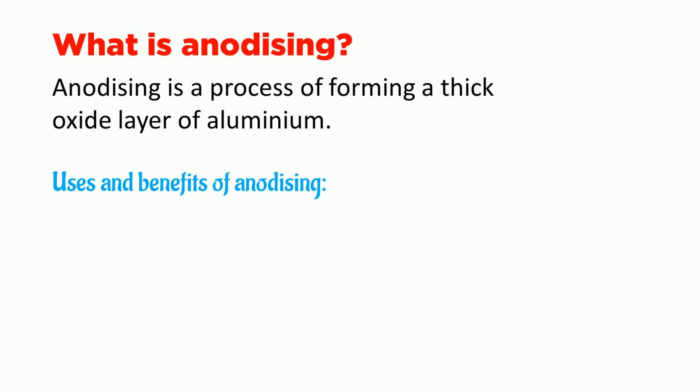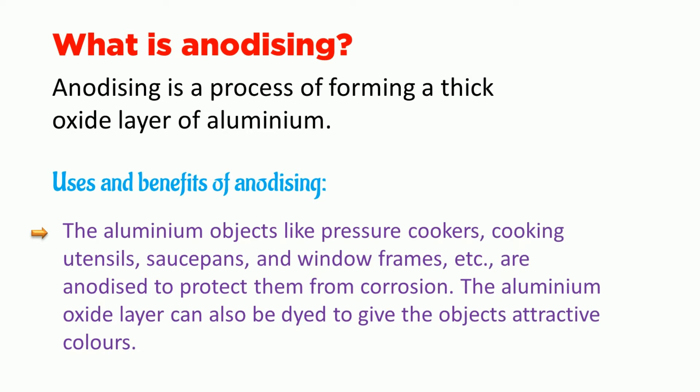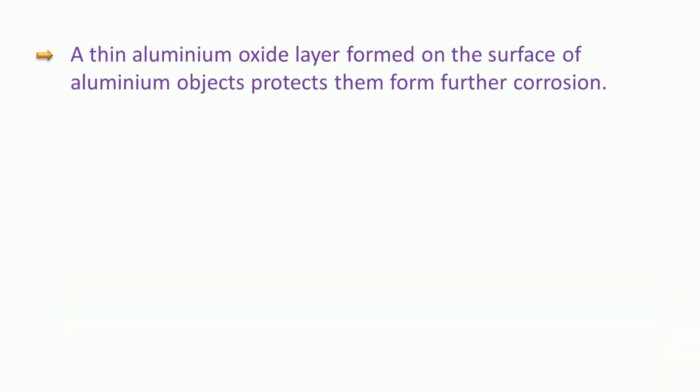Let us see the uses and benefits of anodizing. Aluminum objects like pressure cookers, cooking utensils, saucepans, and window frames are anodized to protect them from corrosion. The aluminum oxide layer can also be dyed to give the objects attractive colors. A thin aluminum oxide layer formed on the surface of aluminum objects protects them from further corrosion.